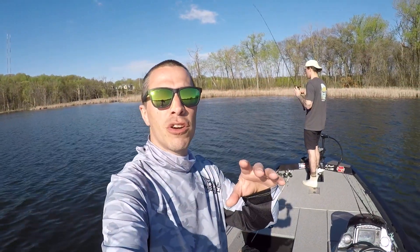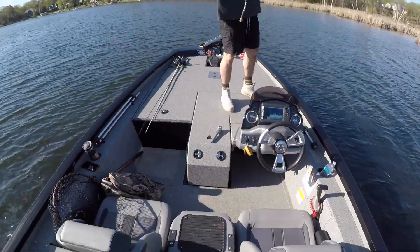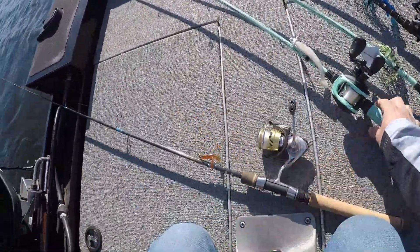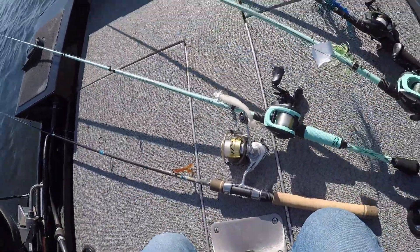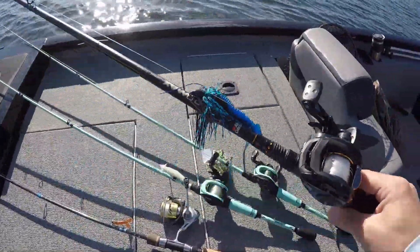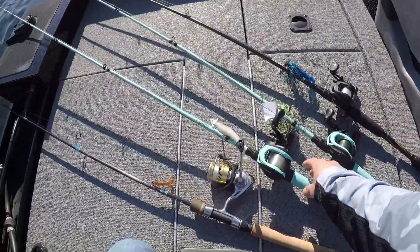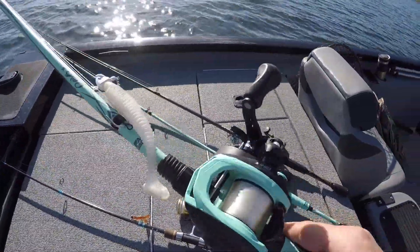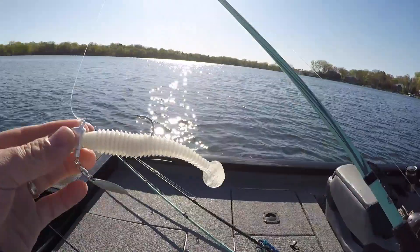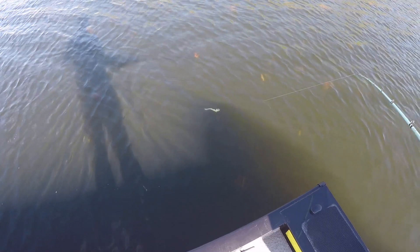We're not fishing for walleye like most are on opener — we're out here targeting largemouth bass. So let's get some baits tied up. We got a ned rig, a swim bait, my favorite buzz bait, and a jigging craw. First off the bat, we're gonna grab this swim bait on the Abu Revo X baitcaster and throw that down, see if we can get the first fish in the boat. First cast!